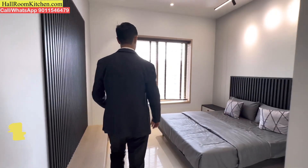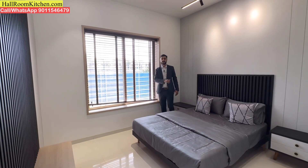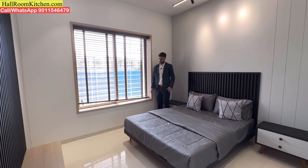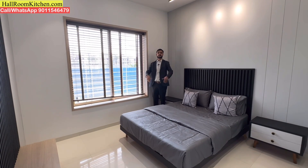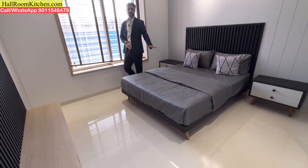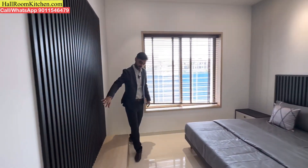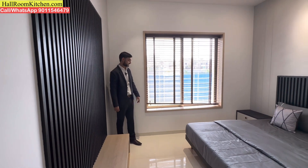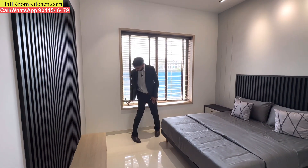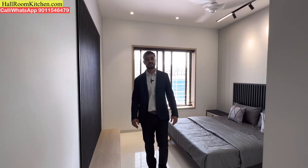Let's look at the parents' bedroom. You can get a good window providing good ventilation in this particular bedroom. You can arrange a queen-size bed and wardrobe. You can also install a wall-mounted television, and this particular window will also be made as a sitting bay window. You can enjoy the outside view from this bedroom.